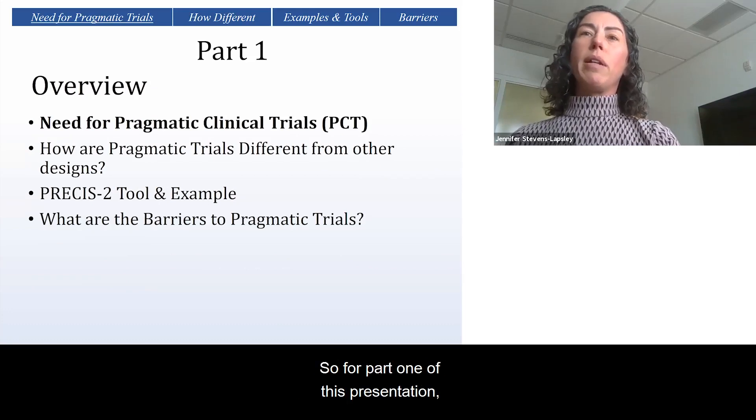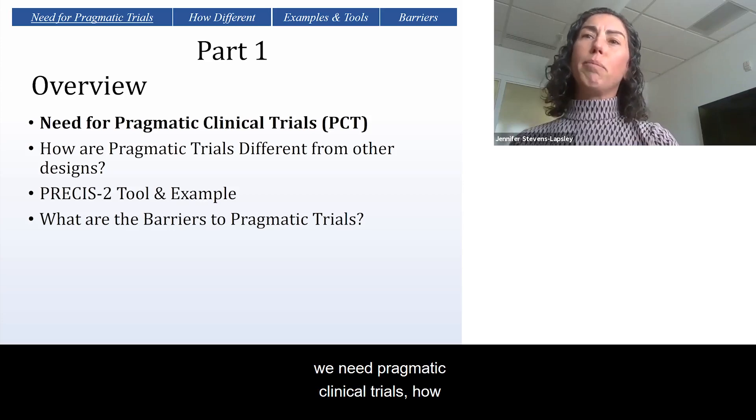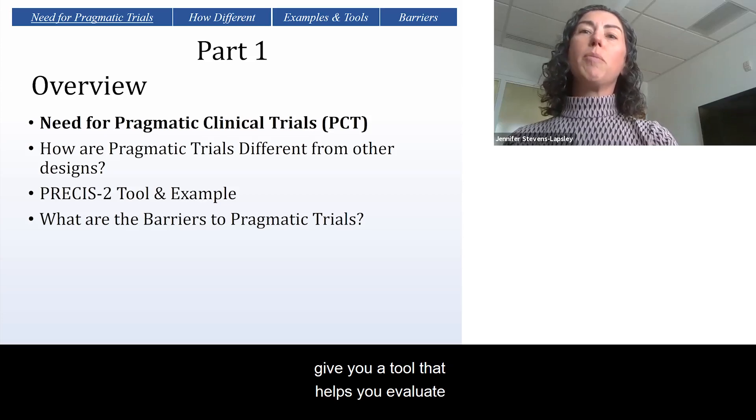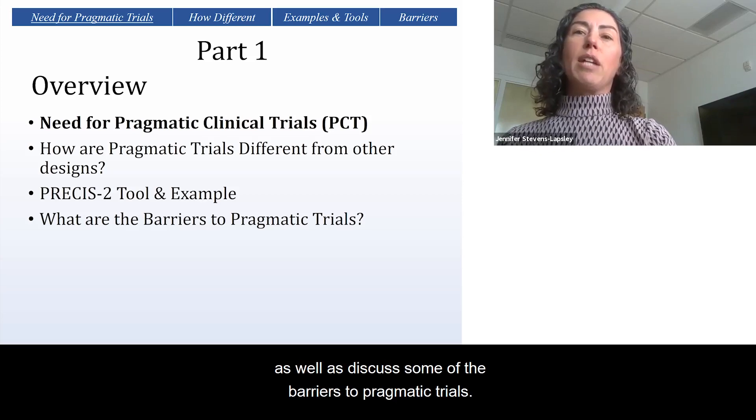For part one of this presentation, I'm going to provide an overview of why we need pragmatic clinical trials, how pragmatic clinical trials are different from other designs, give you a tool that helps you evaluate how pragmatic your trial is, and an example, as well as discuss some of the barriers to pragmatic trials.